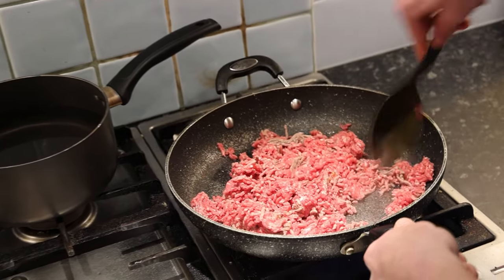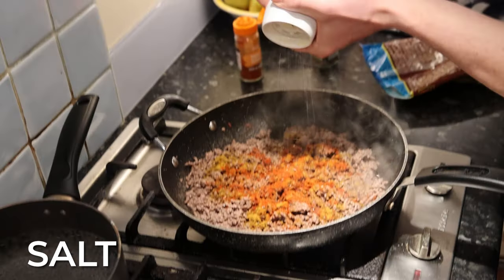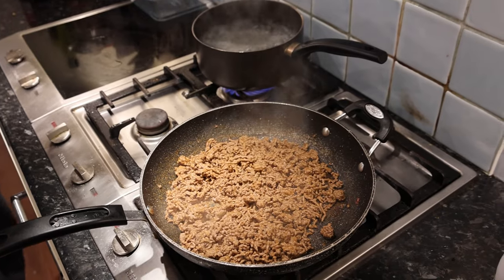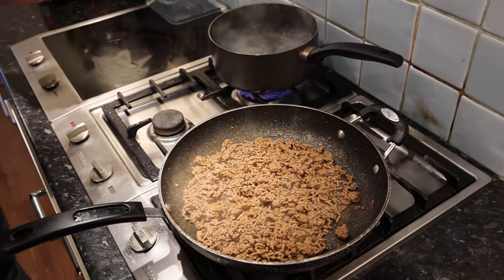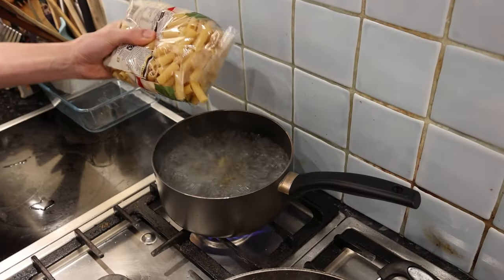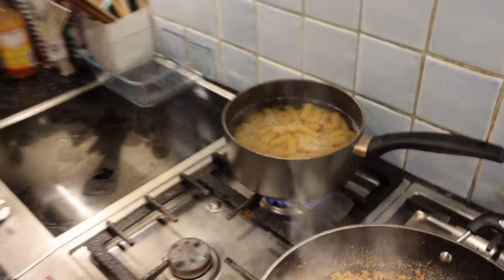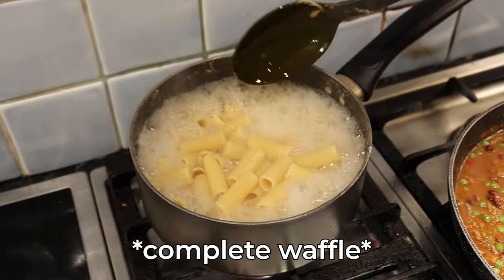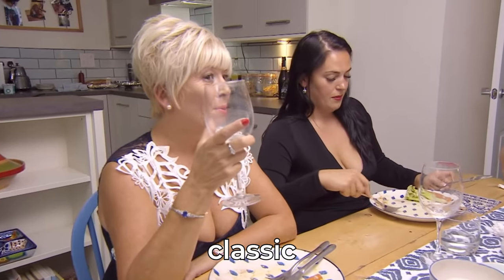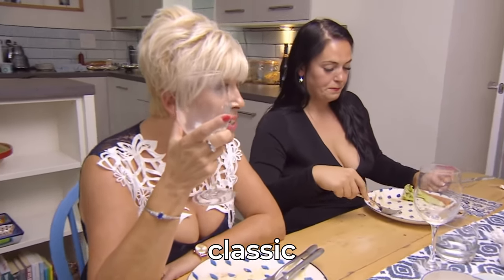Whilst the mince is cooking, fill up a pan with water and get it bubbling for the pasta. Once the mince is cooked, season it with curry powder, paprika, pepper, and a little salt. Then add the pasta — it doesn't really matter what type you use. I went for rigatoni, though I definitely just butchered that pronunciation, but we move on.